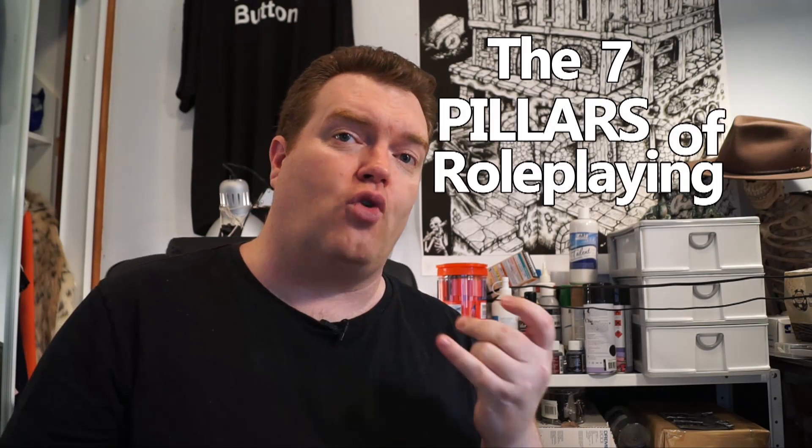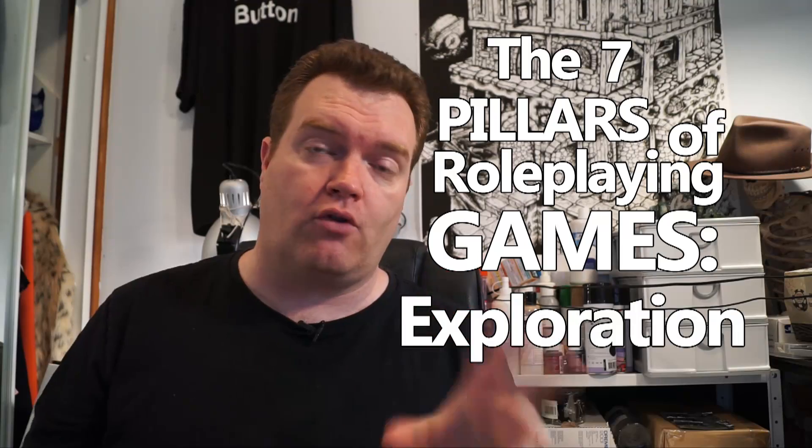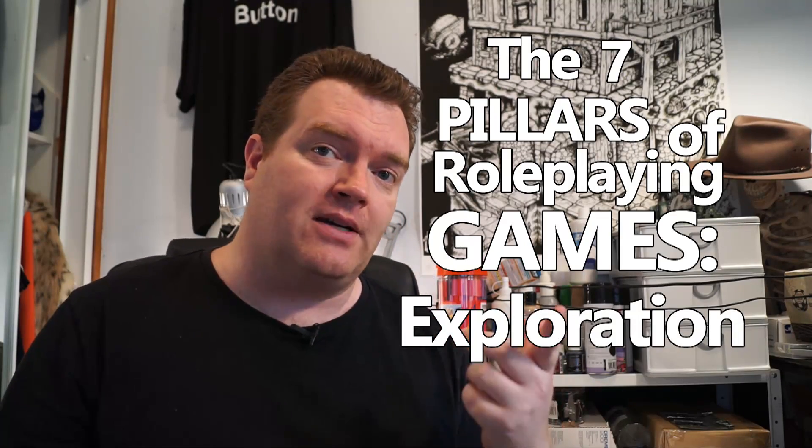This is DMG and welcome to 7D System, where we're going to talk about the seven pillars of role-playing games. This one is about exploration.